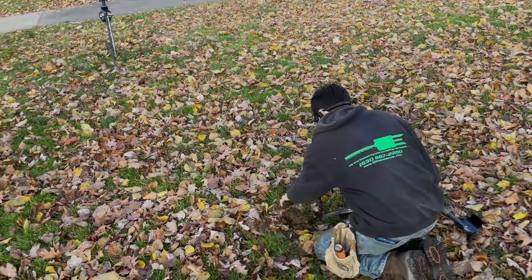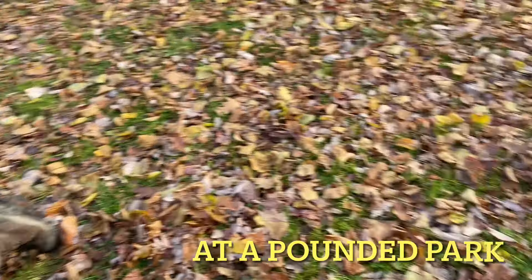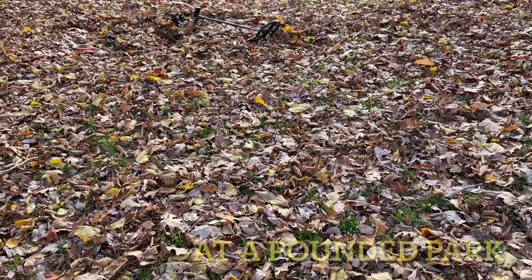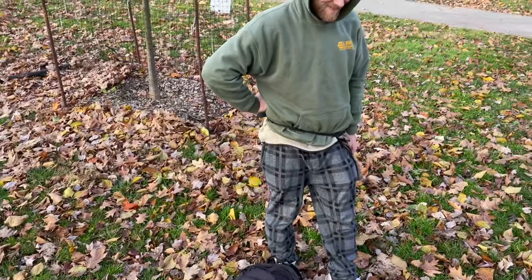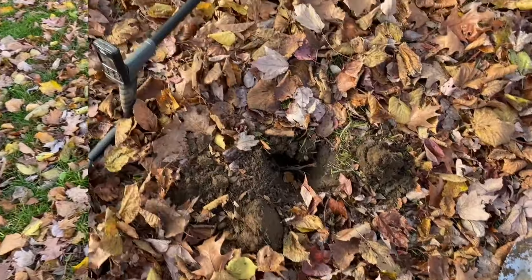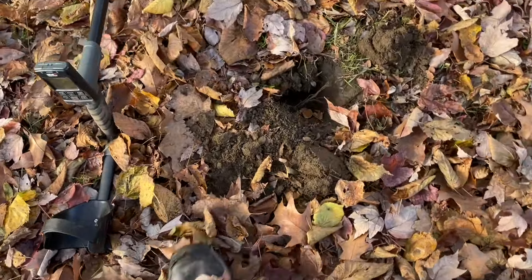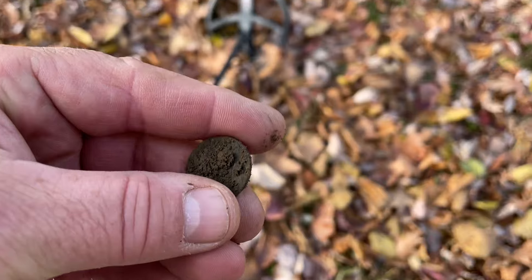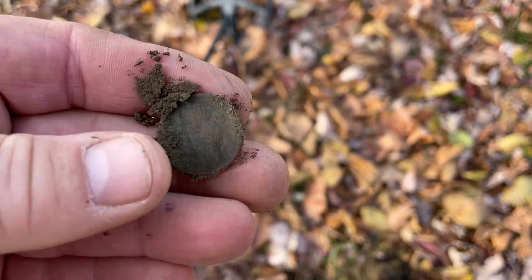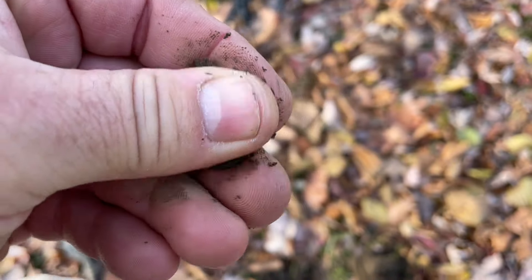All right, we're out. Greg's got his Deus, I got mine. Pat's got his Equinox. There's Pat. Let's see what we can get. This machine is absolutely crazy — it's a lot to learn though. I'm trying to figure out the deep targets, you know, what they're supposed to sound like.